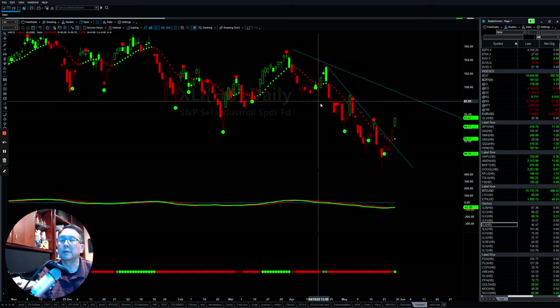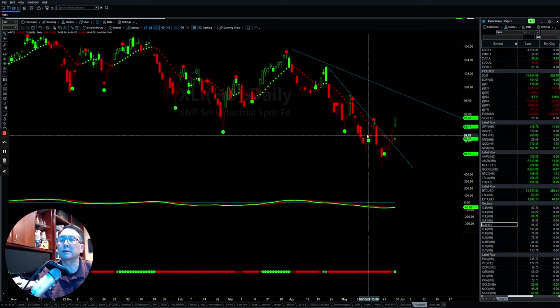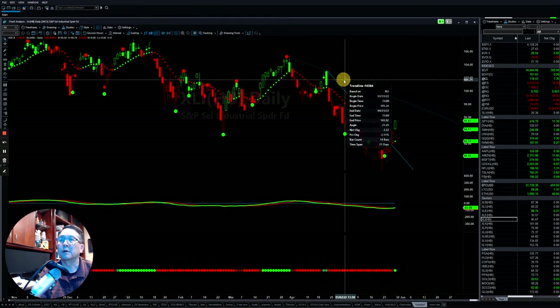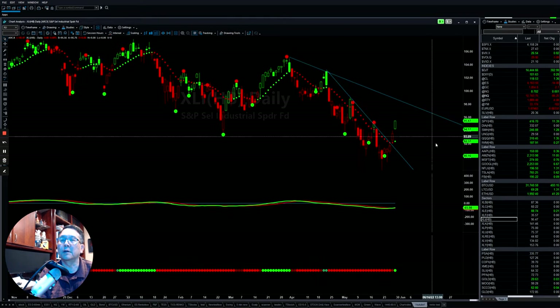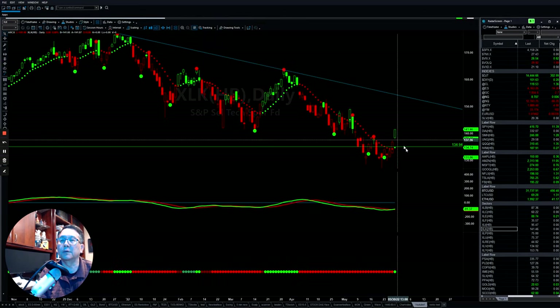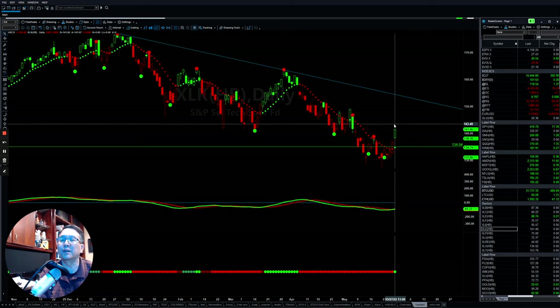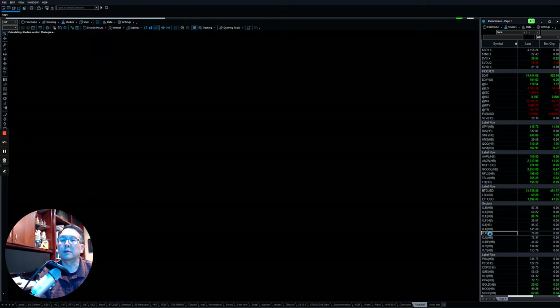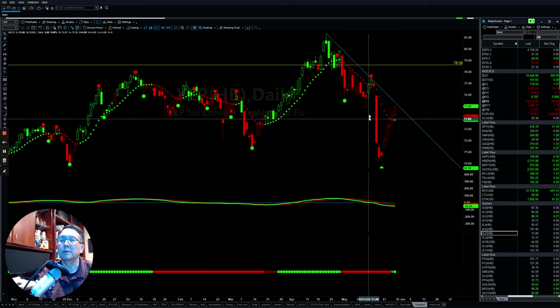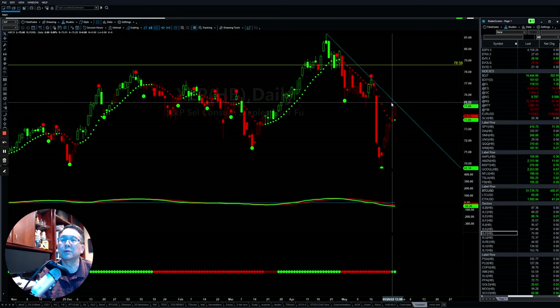Industrials also gave a first rebound buy signal on Friday, and we're looking for the next level of resistance on top. Technology also gave a first rebound buy signal on Friday — let's see how far it can go. Consumer staples bounced at a support level, but there's still a big problem here and momentum has not yet flipped to the positive. So they still have some issues.